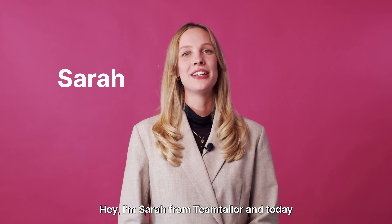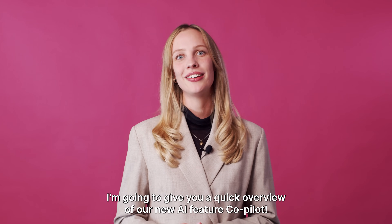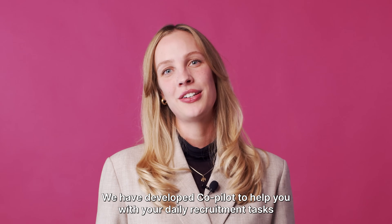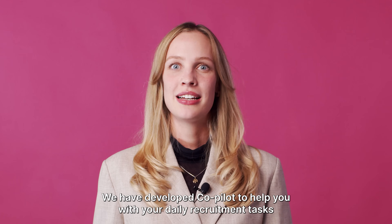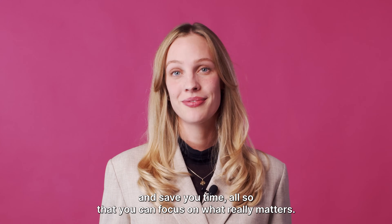Hey, I'm Sarah from Team Tailor, and today I'm going to give you a quick overview of our new AI feature, Co-Pilot. We have developed Co-Pilot to help you with your daily recruitment tasks and save you time, so that you can focus on what really matters — your candidates.